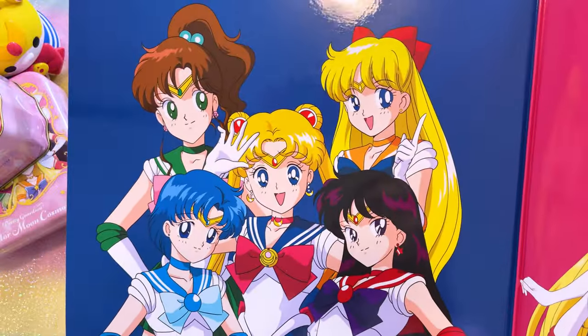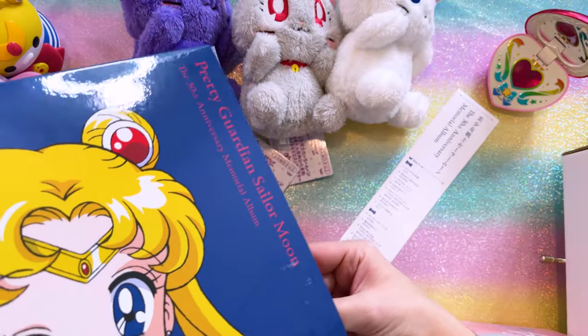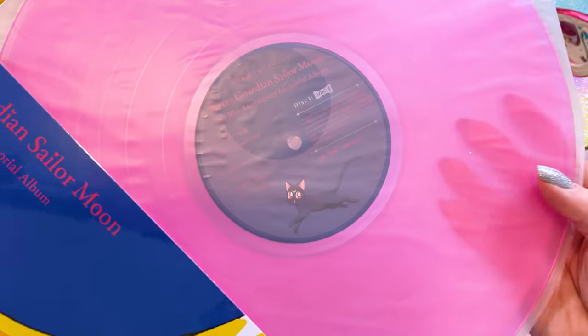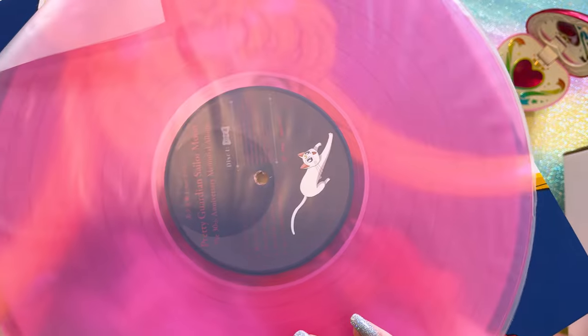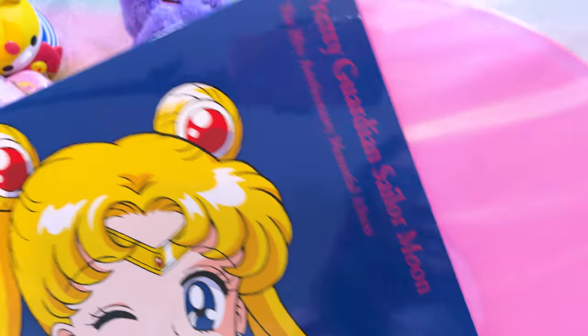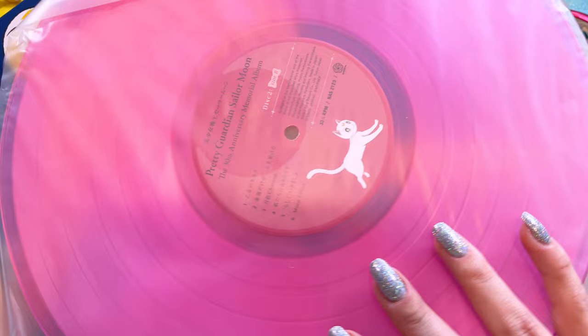On the inside it features Sailor Moon and the Inner Guardians for both Crystal and 1990s anime. Do you want to take a look at the discs? Oh they're pink — love it! Here's the disc with Luna on it — this is the classic anime version. What's on the other side? Artemis! So that's the first one. The second one is also pink and it features Crystal art of Luna — and, yep, Crystal art of Artemis. So cute.